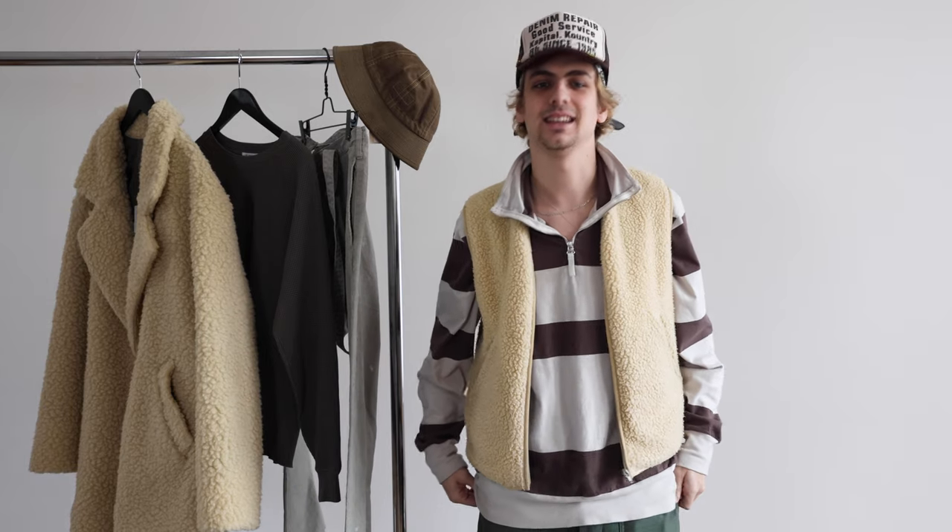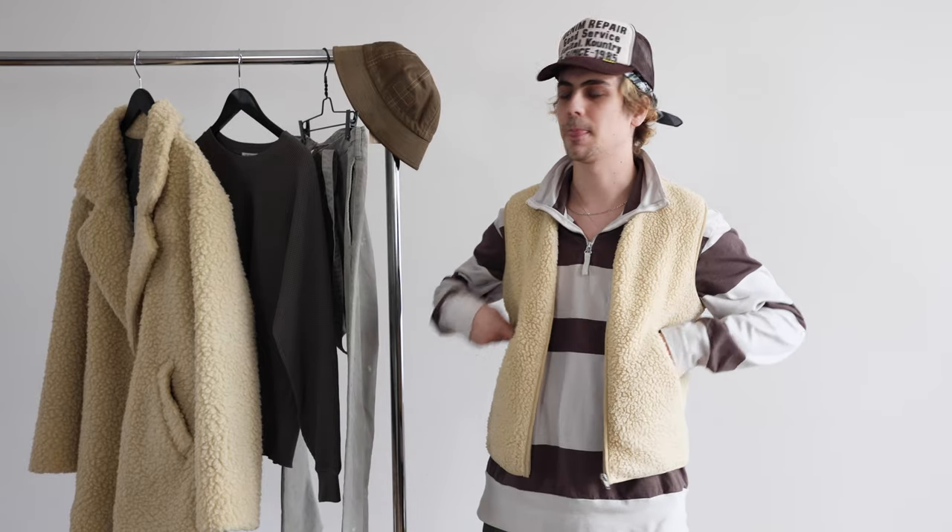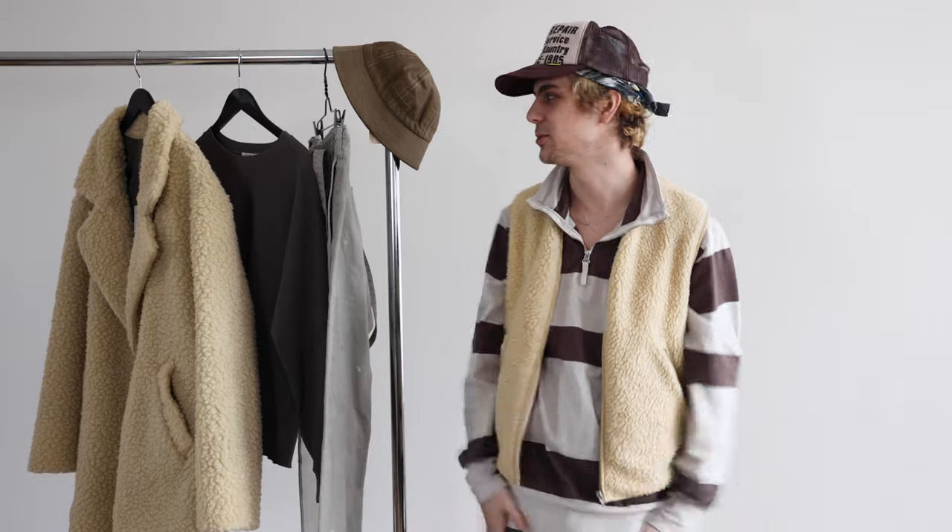Hello everybody. My name is Ian and for my outfit I went with something earth tones and super cozy since we're headed into winter. It's been a little mild here in Boulder but we're hoping for snow soon, so fingers crossed.